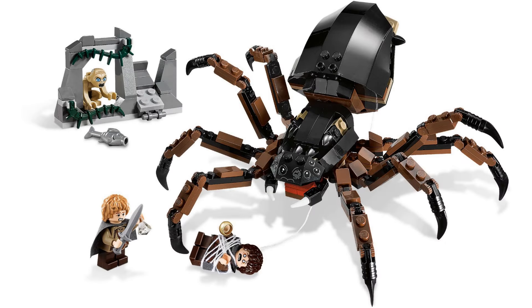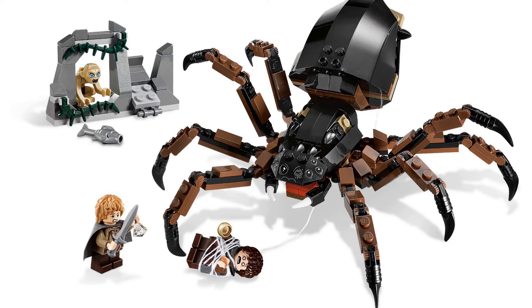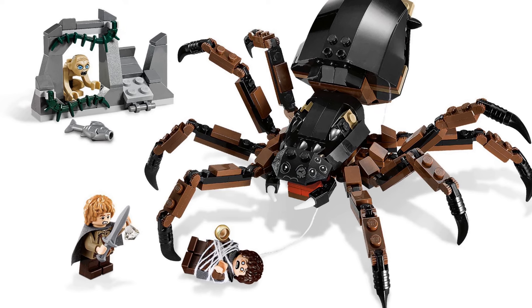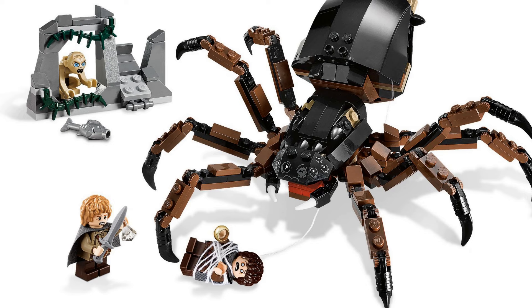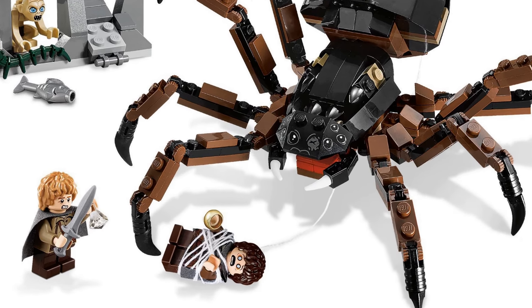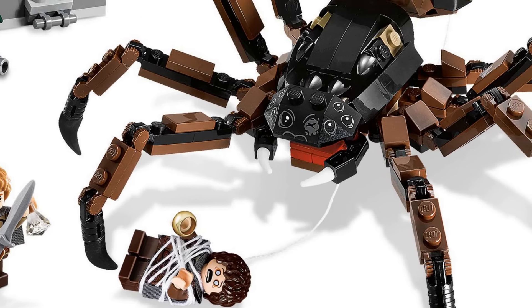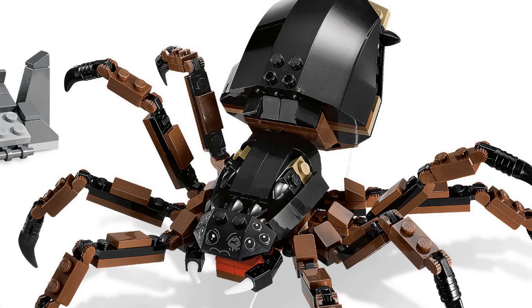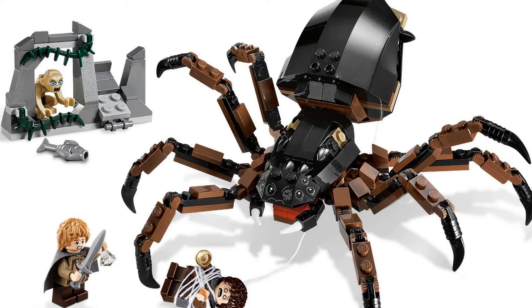At number 2, we have Shelob Attacks from LEGO Lord of the Rings, released in 2012. I'm sure I don't need to explain why this giant spider has made it onto the list in second place. Look at the size of that thing in relation to the minifigures — I know they're hobbits, but still, huge. Shelob comes with webbing to capture your minifigures, ready to feast on their blood. She has impressive fangs and way too many eyes. The ends of her legs are pointed and deadly, and she measures 17 centimeters long — that's a whole lot of spider.